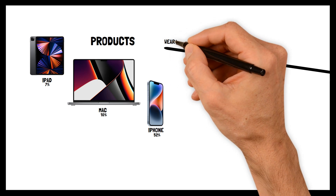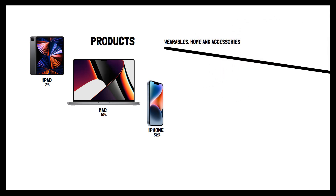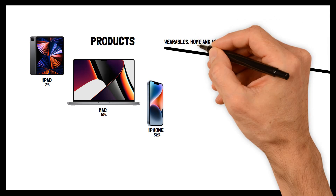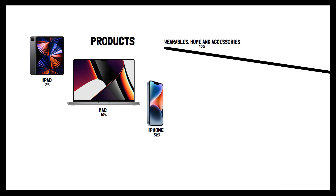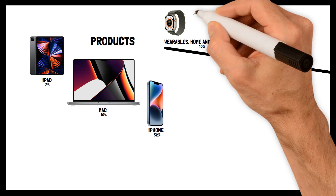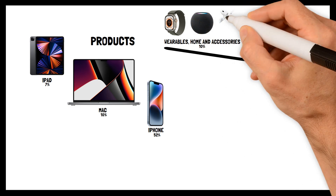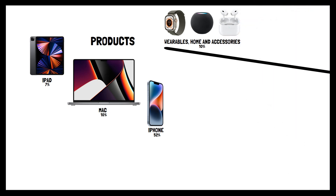Fourth and last: Wearables, Home and Accessories. Together, they bring in just above 10% of the Total Net Sales and are the second highest income-generating products combined. Some of the products included are Apple Watch, HomePod, and AirPods.